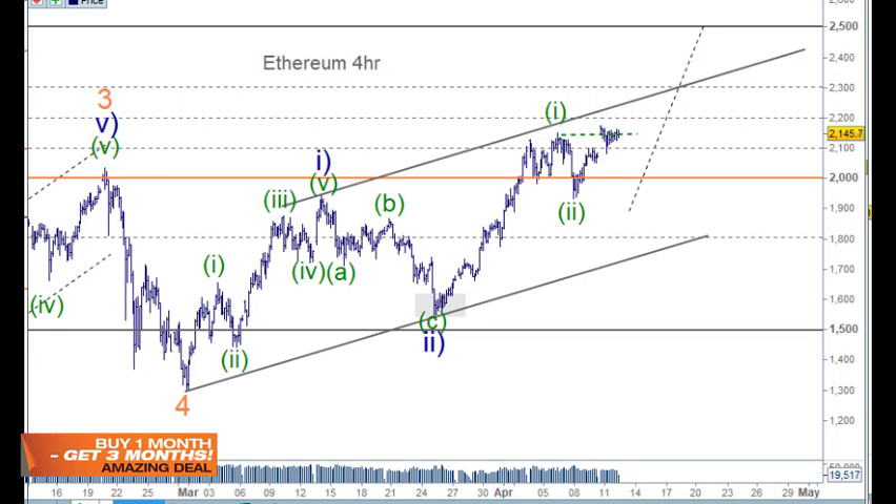Welcome to Trading Lounge and the Bitcoin report for the 12th of April. We'll look at Ethereum first and then move on to Bitcoin.